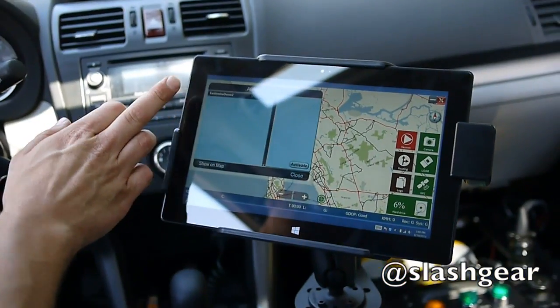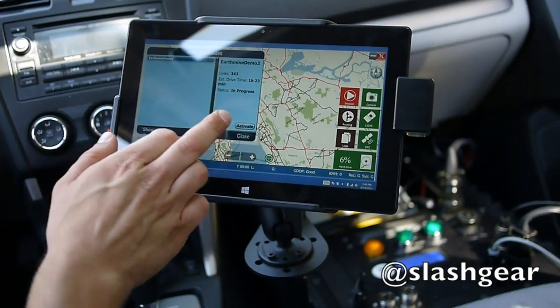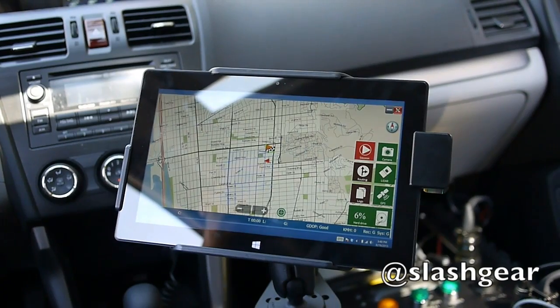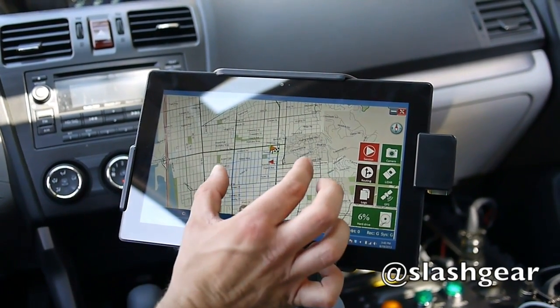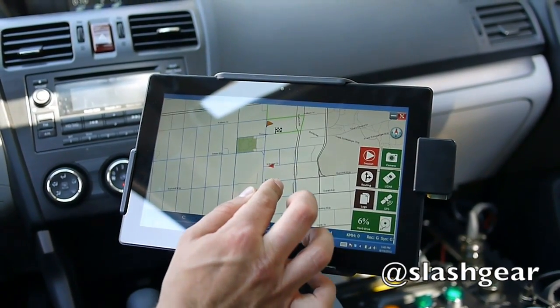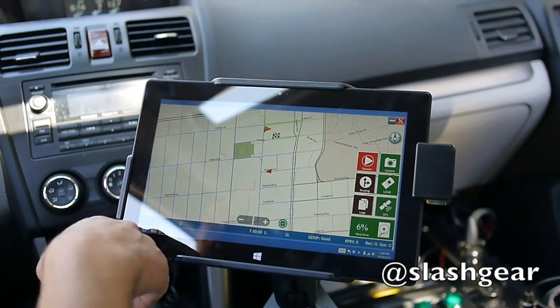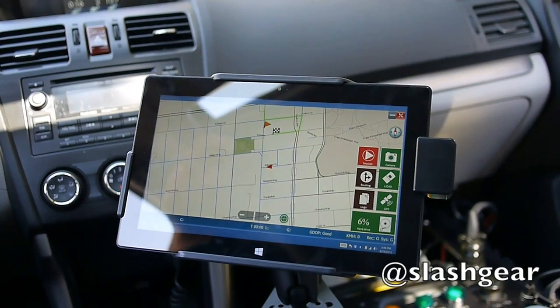This is a little demo route that we made for you. So you activate that, it loads up, and then that little blue area is the route. It tells you to go to a starting point, which we will drive to now.